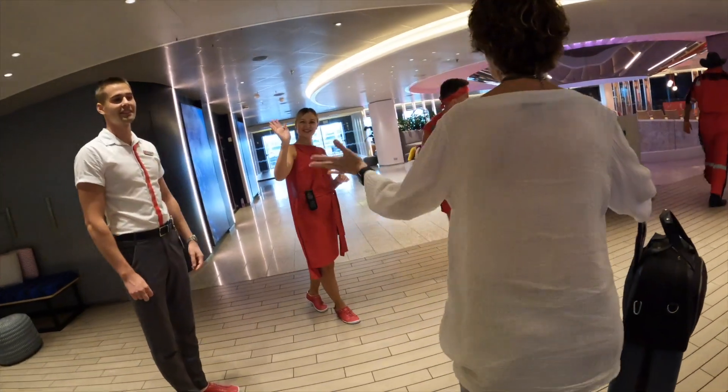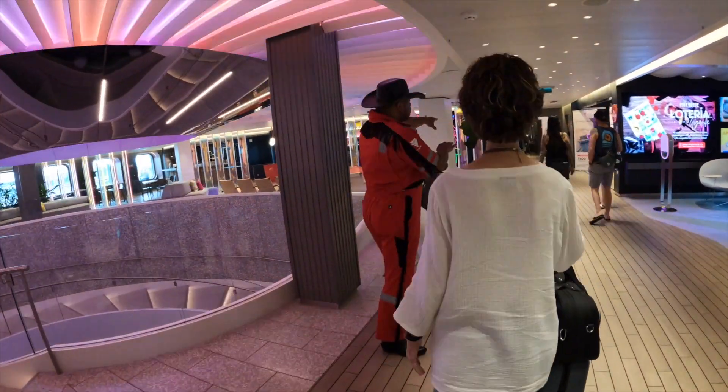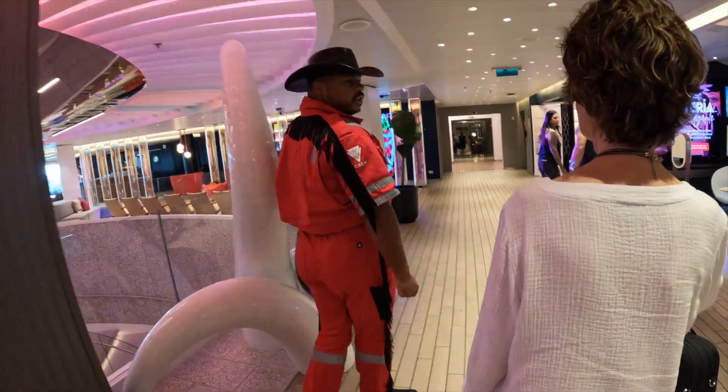First impressions — overall the impression is it's very different. This is a very unique cruise experience. Virgin Voyages looks like they just threw the book away and started with a blank sheet of paper on what they feel a cruise vacation should be. The ship is much bigger than I thought it was going to be. It's pretty massive and there's lots of different public spaces — a little bit smaller individually, but there's more of them, lots of different unique places to hang out.